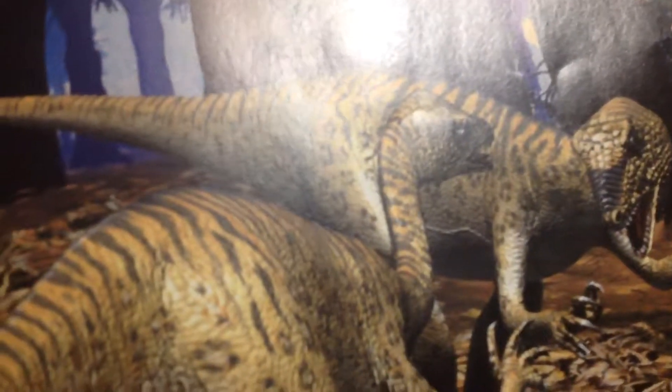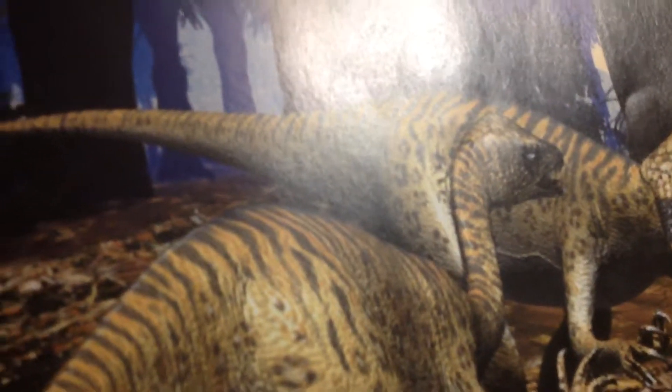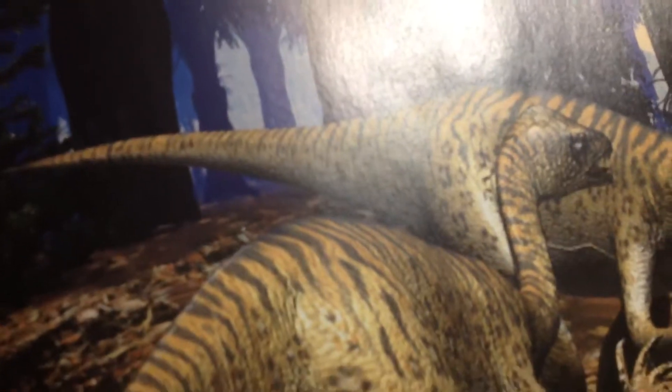Corlepheus hunted in packs. It chased animals and killed them. Sometimes it ate animals that had already been killed. When there was no other food, it killed and ate other Corlepheus.